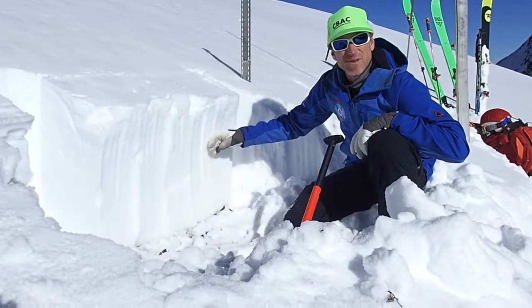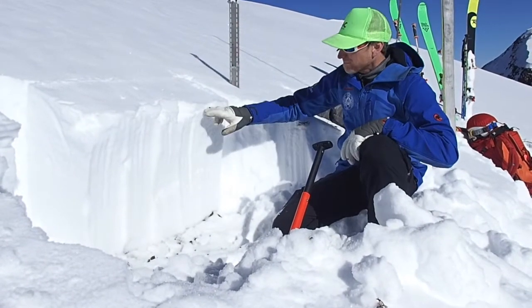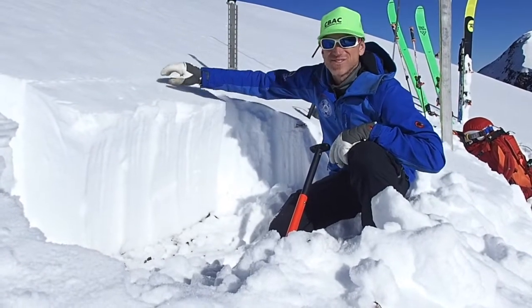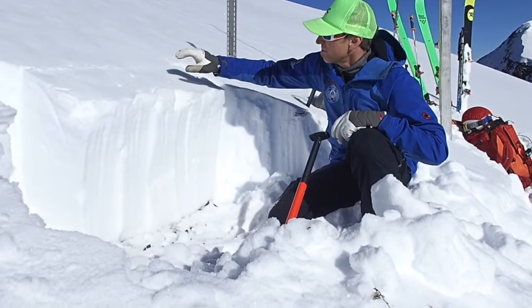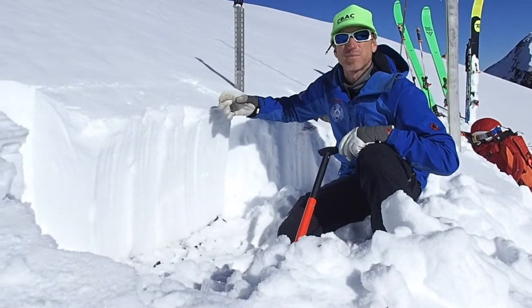Pretty well consolidated mid pack here — one finger going into four finger. Up at the top we've got a new sun crust, and on top of that we've got some surface faceting and surface hoar going on. The sun today, maybe the winds tonight will help knock that stuff down, but if we have those small weak layers on top of this crust, that could be a problem in the future.